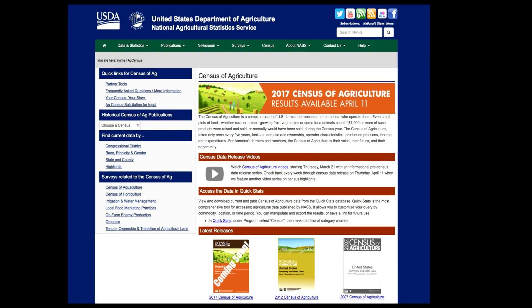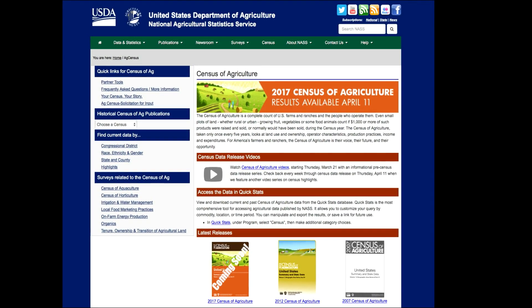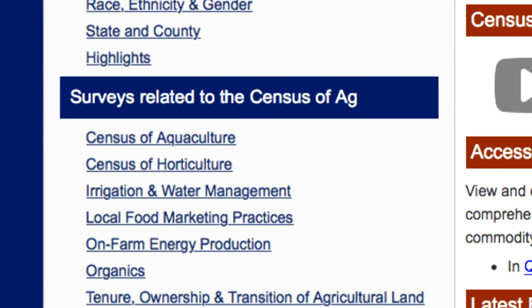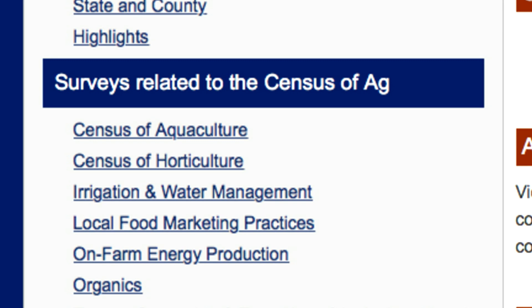The Census reports on agriculture in all 50 states and U.S. territories. It also summarizes information for other geographic areas of interest, such as congressional districts, watersheds, and zip codes. In addition to the primary report, the Census has a number of special studies which take a deeper look at certain segments of the industry, such as aquaculture, horticulture, irrigation, and local foods. Today, NASS published the most complete data resource available on U.S. agriculture, with nearly 6.4 million distinct data points and several million more to be released in the near future.